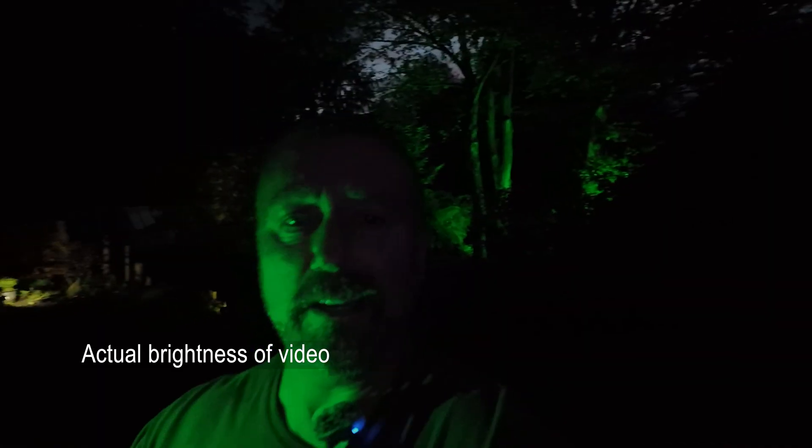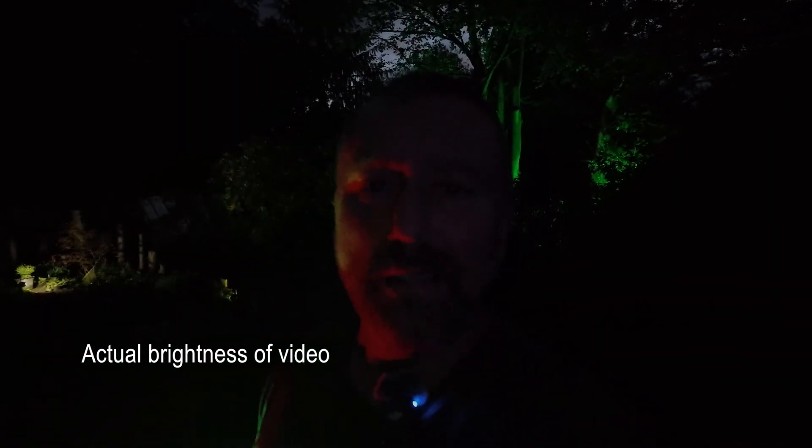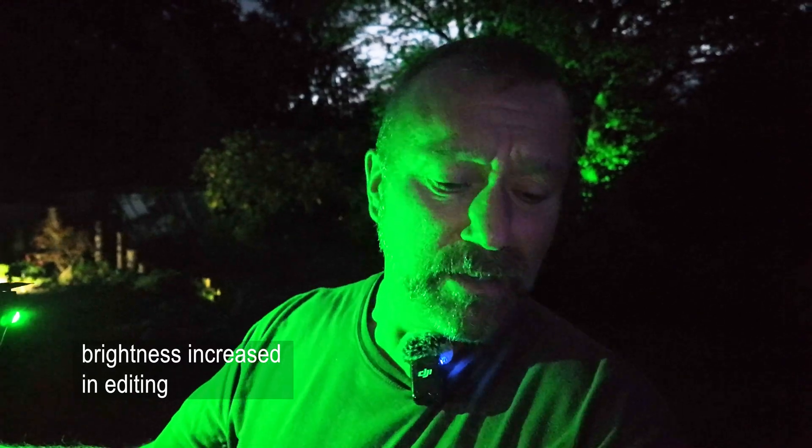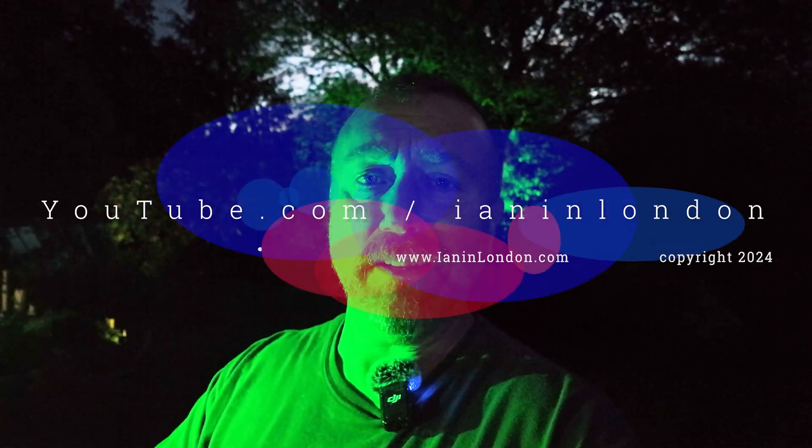That was actually quite incredible. It is so dark — without the drone there'd be practically no light and you wouldn't be able to see me at all. But the sensing system was doing exactly as the spec said: backwards wasn't working, up wasn't working, left or right wasn't working, but forward was working and it would not fly into me. Absolutely fantastic result.